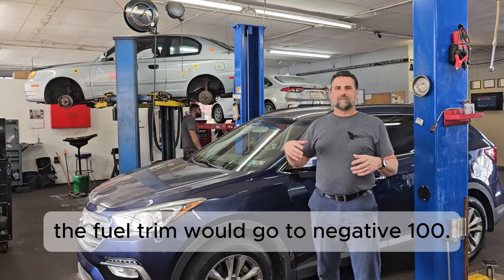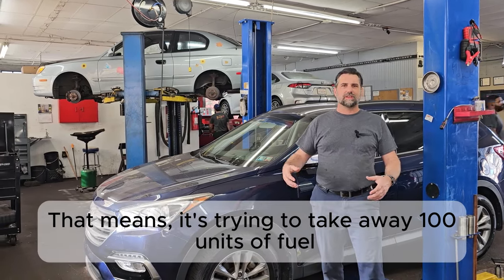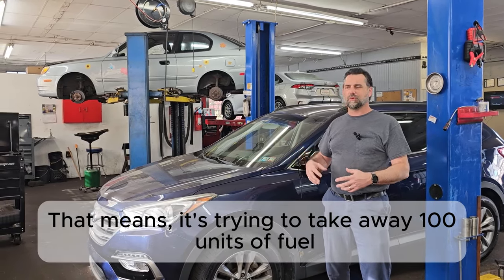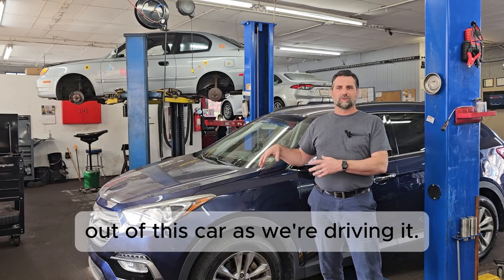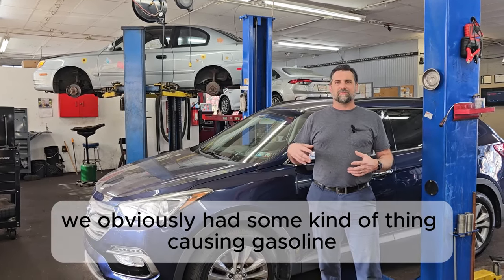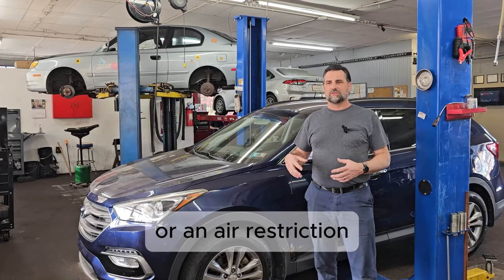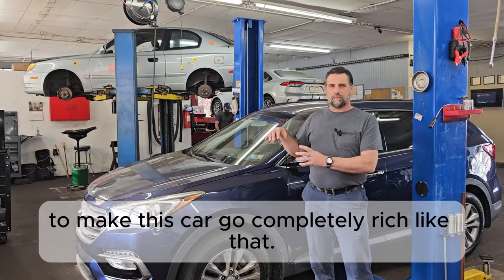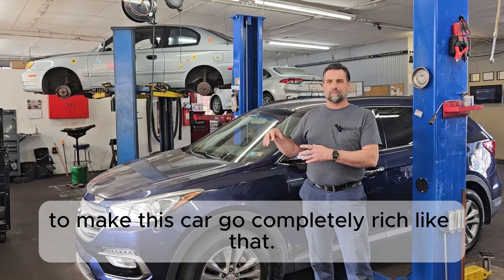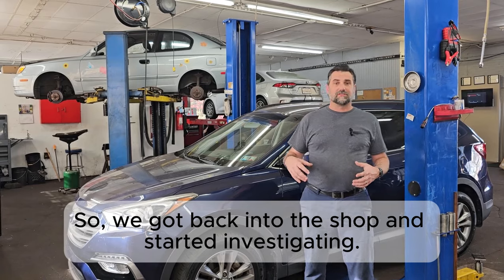During our test drive, we noticed that when we decelerate, the fuel trim would go to negative 100 — meaning it's trying to take away 100 units of fuel as we're driving. So we obviously had something causing gasoline or an air restriction to make this car go completely rich like that, and we got it back into the shop to start investigating.